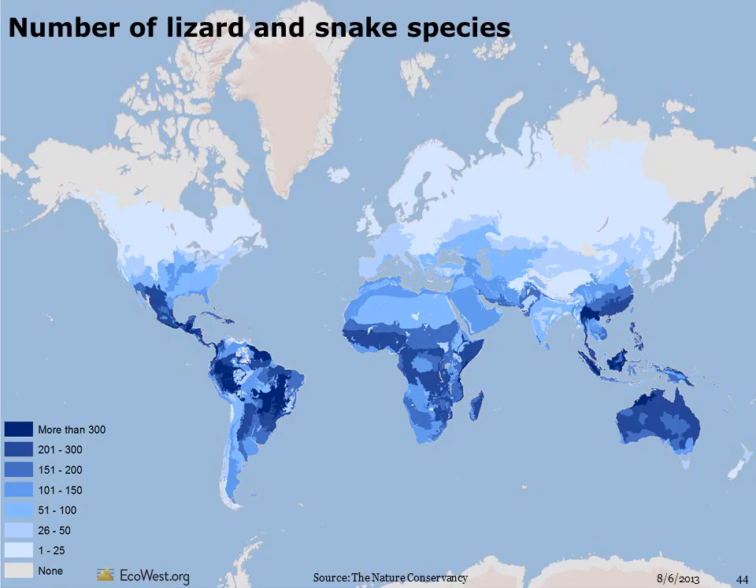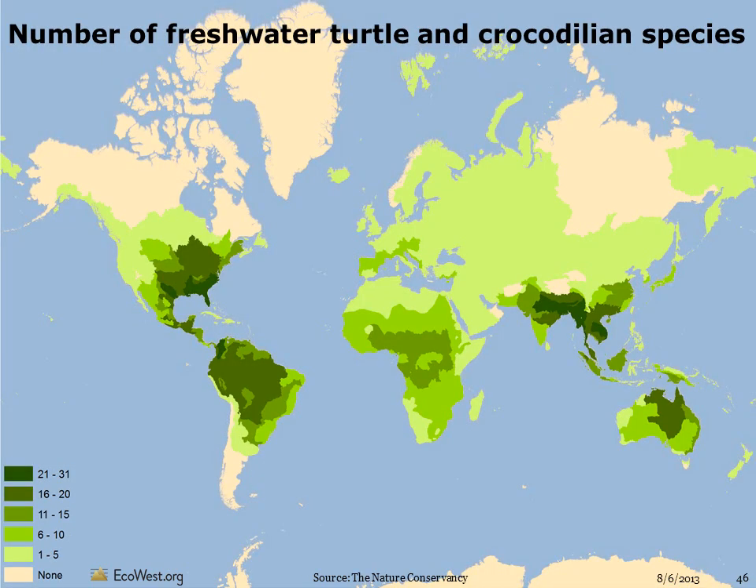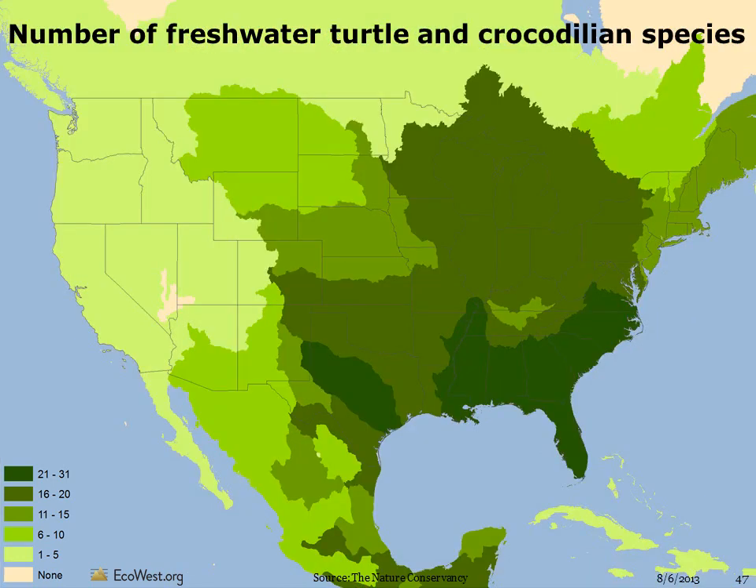The number of lizards and snakes is especially high in the tropical rainforests of Mesoamerica, Africa, and Southeast Asia. As you might expect, the number of lizard and snake species is highest in Arizona and New Mexico. The number of turtle and crocodilian species is highest in warmer, more humid ecoregions, such as the southeastern U.S. and Southeast Asia. There aren't many crocodiles outside of Florida, but even in drier areas such as the southwest and northern plains, there are plenty of turtles.